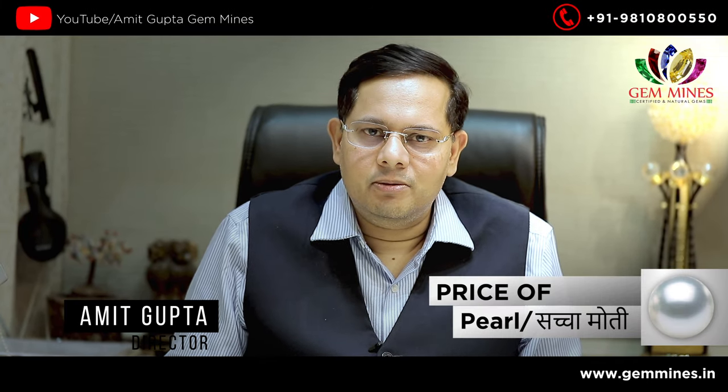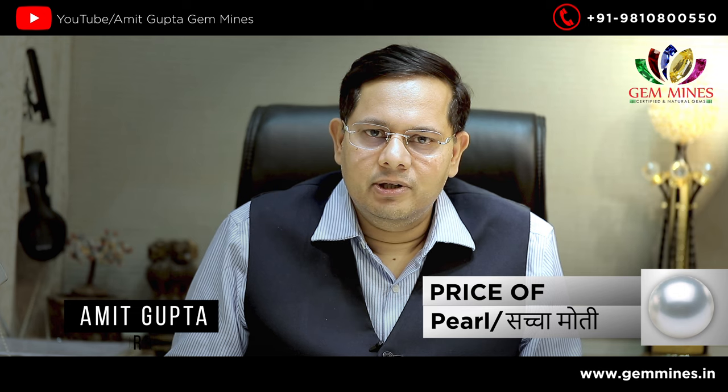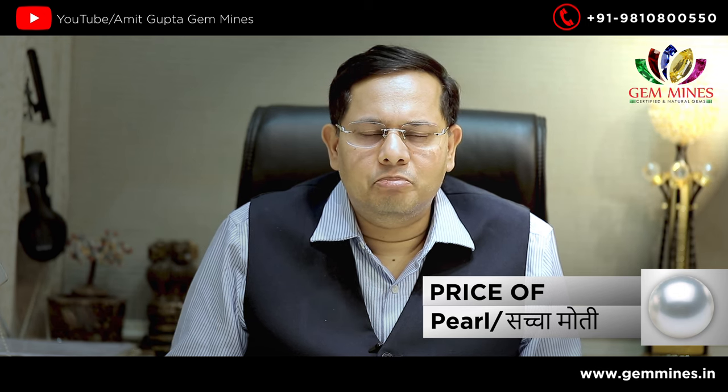Hello friends, I am Amit Gupta from Gem Mines. Today I will talk about pearl, moti. In moti, there are a lot of varieties.